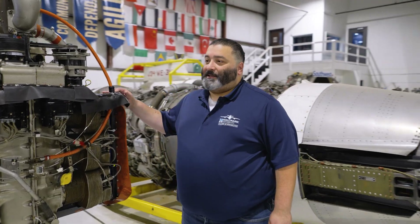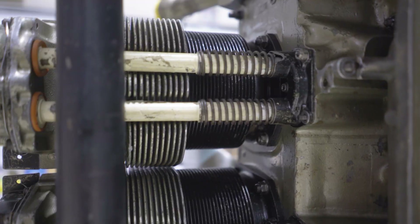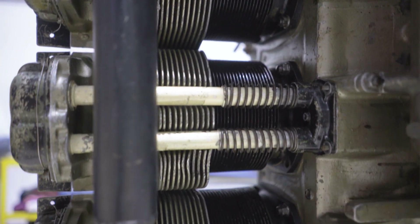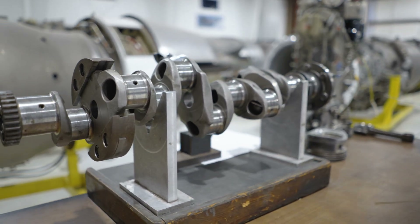These are reciprocating engines that our students work on. A reciprocating engine is similar to what you have in your car — it's a piston-driven engine. Our students learn how to troubleshoot it, maintain it, and break it down to the crankshaft. Once you do that, our instructors will teach you how to rebuild the engine.